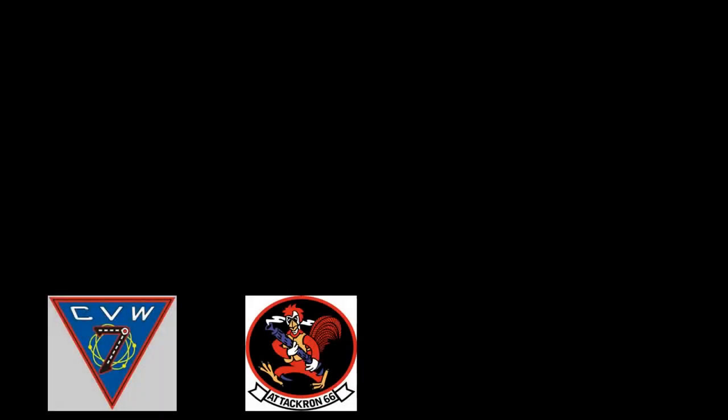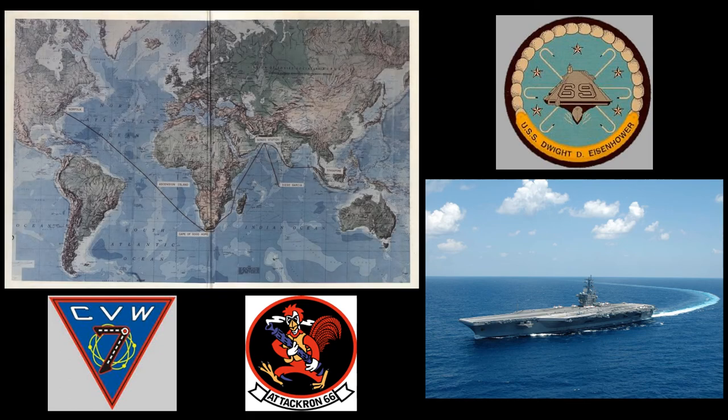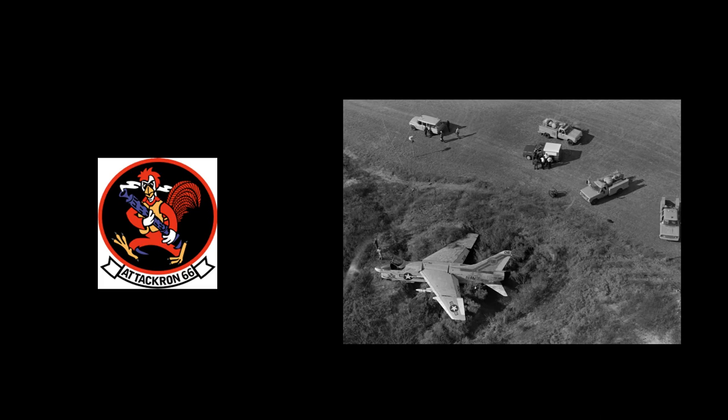Also while assigned to Attack Squadron 66, the aircraft was deployed aboard the USS Dwight D. Eisenhower to the Mediterranean Sea from April 15, 1980 to December 22, 1980. The squadron returned from its deployment to the Indian Ocean after spending a total of 246 days at sea, with only one port visit — the longest sea period was 153 days.